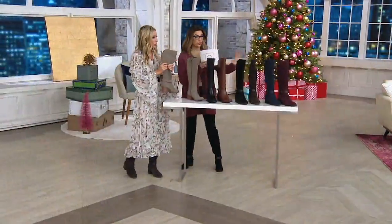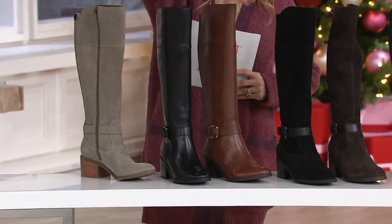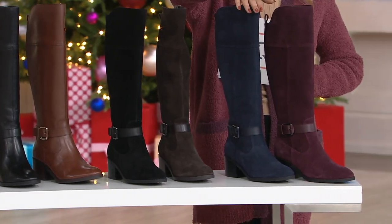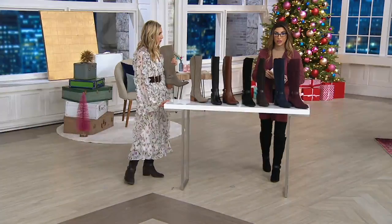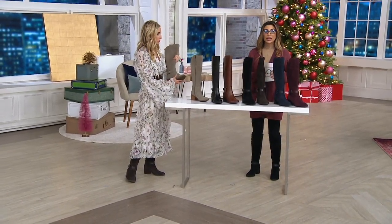Let me give you a quick run through the colors: taupe suede, black polished leather, cognac polished leather, black suede, brown suede, navy suede — almost gone — and burgundy suede. We brought in 26,000. We have 2,700 in the medium width and 5,500 in the wide. That's all we have left, in your choice of wide calf or medium calf, and we've had over 1,000 orders placed just in this show.